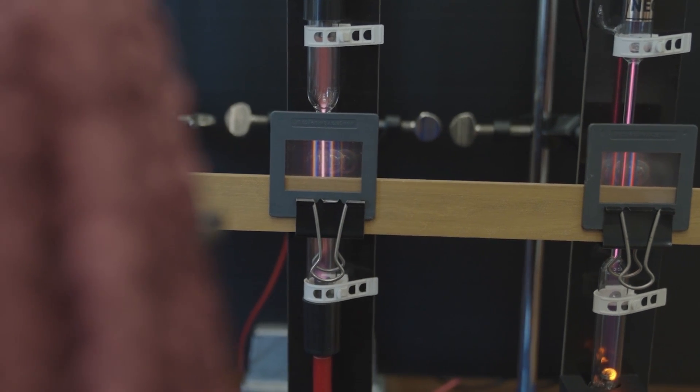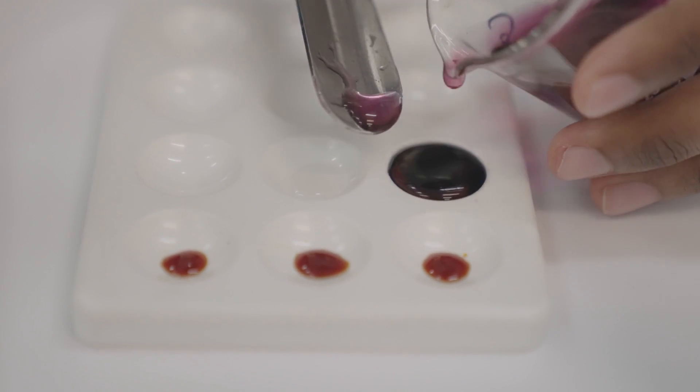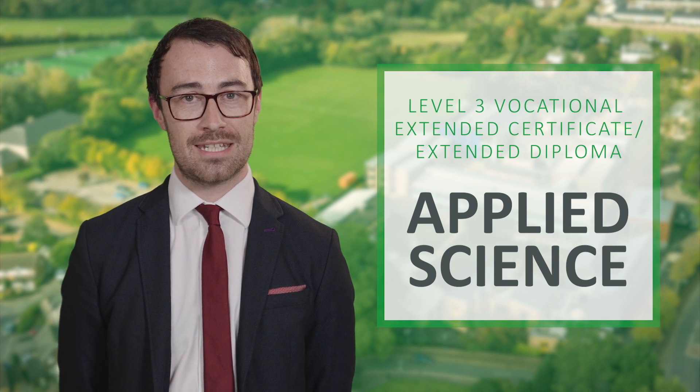I hope you've enjoyed listening to my intro to BTEC Applied Science. I hope I've sparked your interest in the subject and that you'll consider applying. If you've got any further questions, please don't hesitate to get in touch.